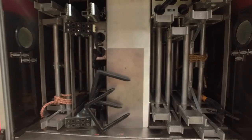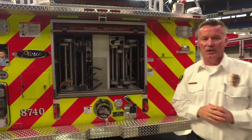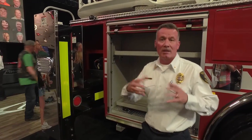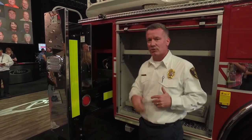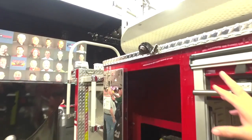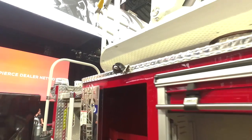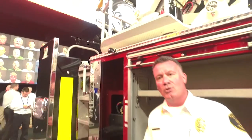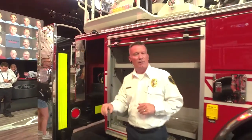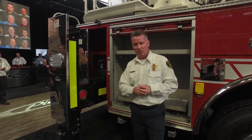We carry the full complement of ground ladders and other tools located at the rear of the truck. Another safety feature for the engineer is outrigger placement cameras that can be viewed from within the cab, plus a laser that illuminates the spot on the ground so they can verify the outriggers are not being placed on an unlevel surface, a manhole cover, or any other unsafe location.